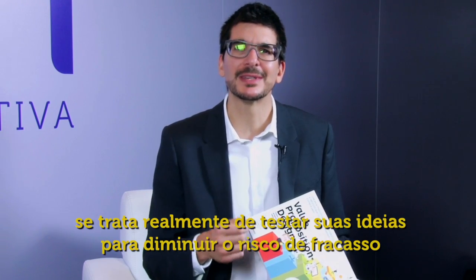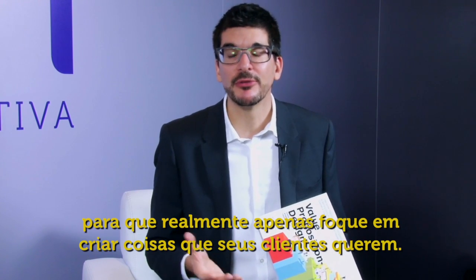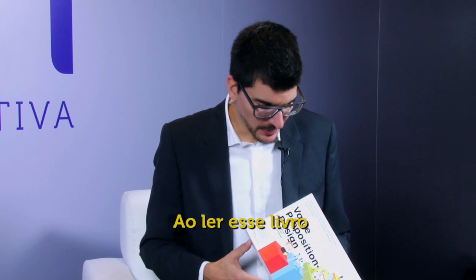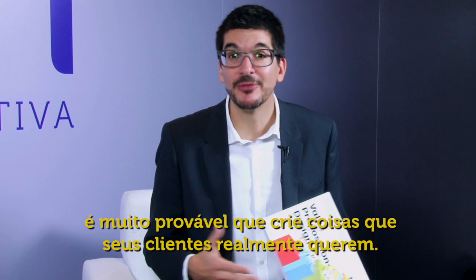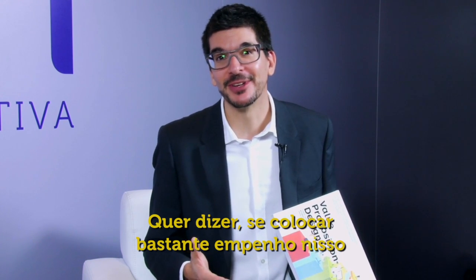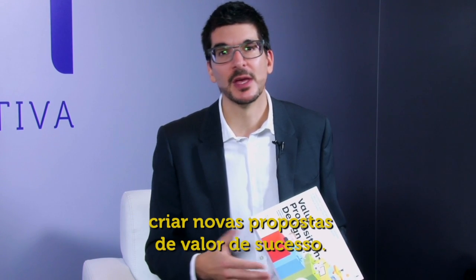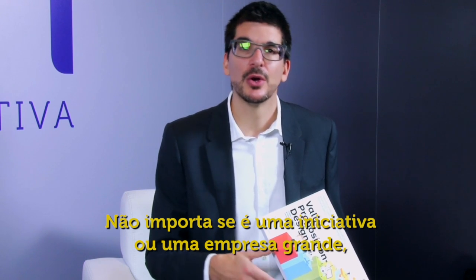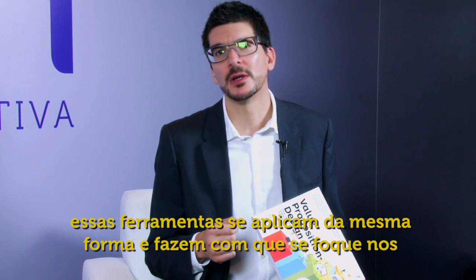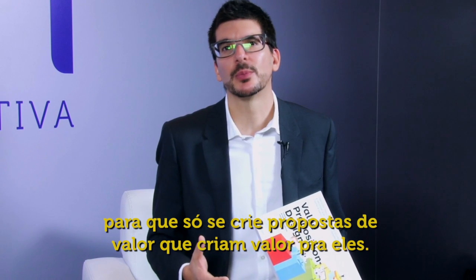The lean startup and customer development process at the end of the book, with additional tools, is really about testing your ideas to decrease the risk of failure. You really only focus on creating things that your customers want. By going through this book, you'll be very likely to create things your customers really want — if you put in the effort, they will come to you, and you'll create successful new value propositions.